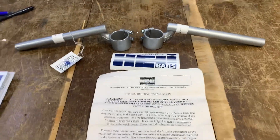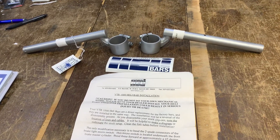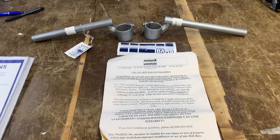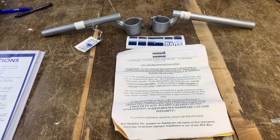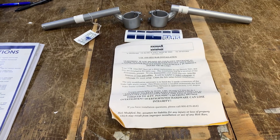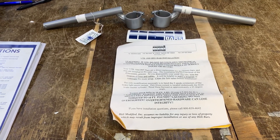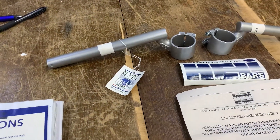This particular set is for a VTR 1000, which is a hell of a bike if you've ever ridden one. I've also got a Corbyn seat on offer for that bike if anyone wants one. And I believe we've got a set of exhausts — either Arrow or Remus. But these particular bars are amazing.